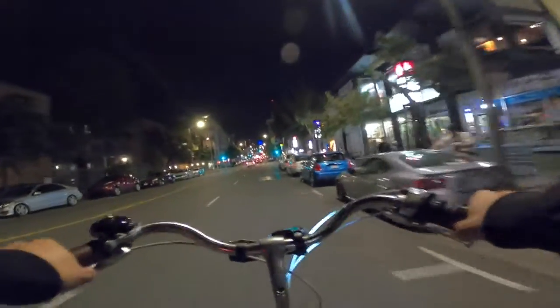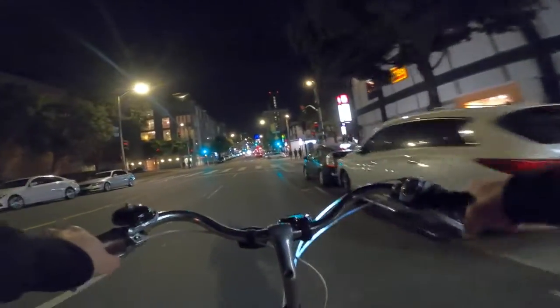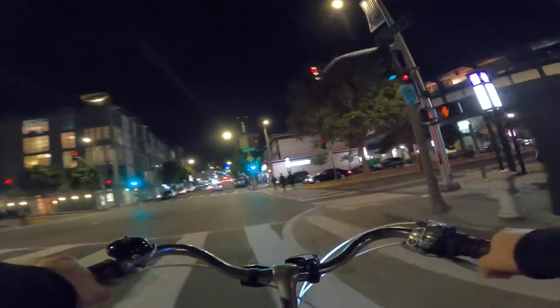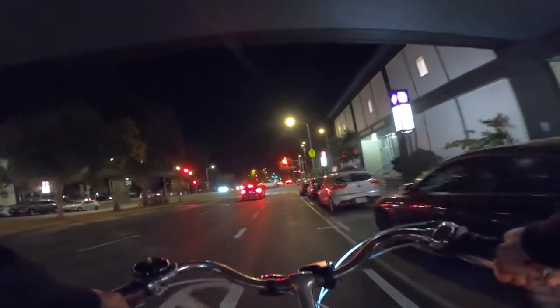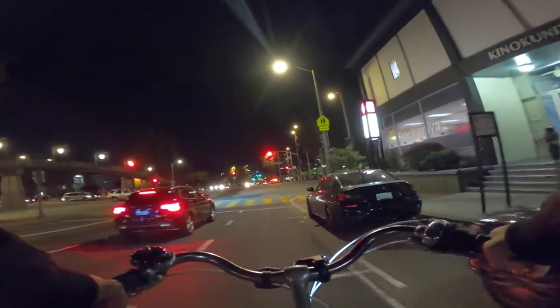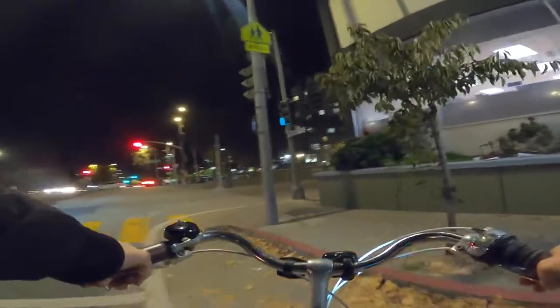So the bike lane on Post ended back there. I have one on Webster right here, and Steiner doesn't really have a bike lane at all. It's a friendly street to bike on kind of near Duboce Park near the Wiggle, but up here sometimes there can be a bit of traffic.